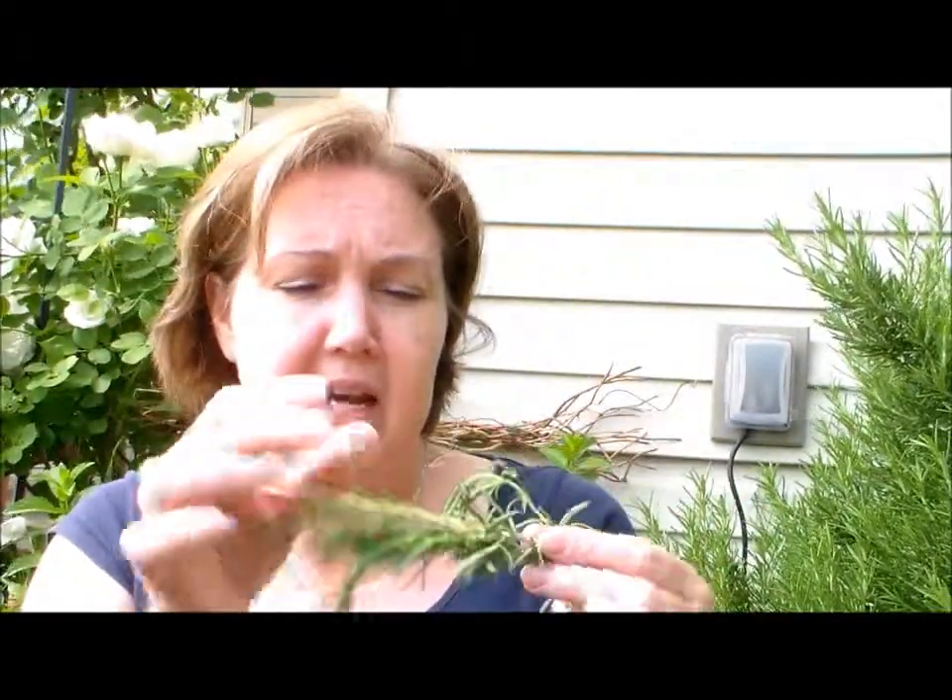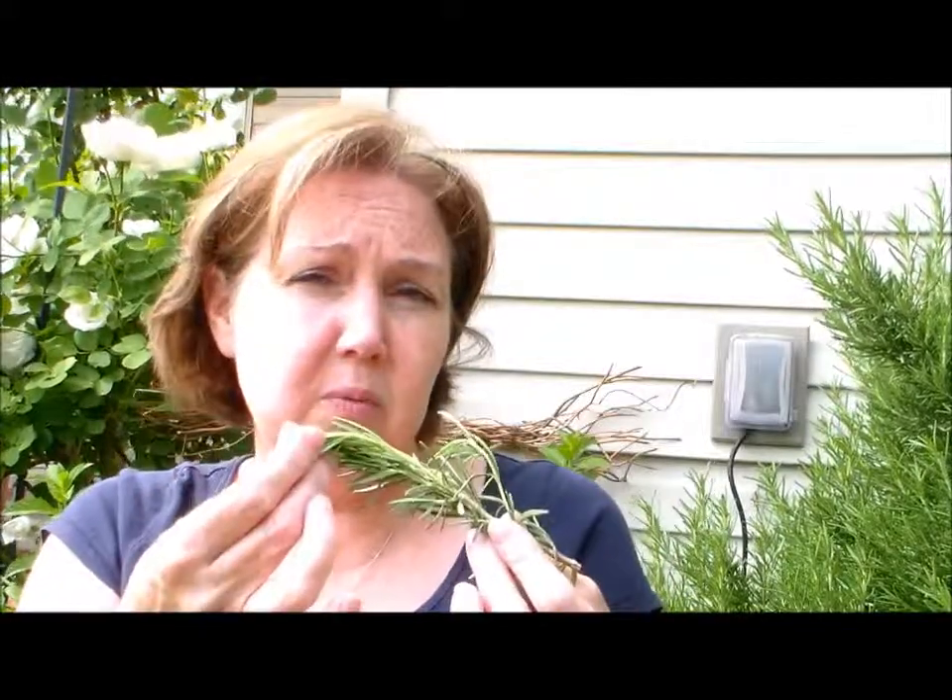Fresh rosemary usually comes two or three stalks in a clear plastic container for about two to three dollars a pack. Or you can grow your own like I do — it's an evergreen so you have fresh rosemary all year round, even in winter. At Home Depot they usually have these around Christmas time shaped like little topiary trees. I'll buy them then, water them, and plant them in the spring on a southern exposure where they do very well.